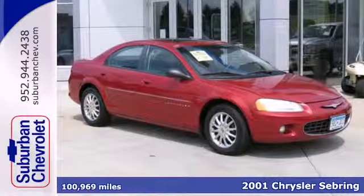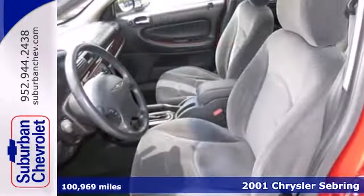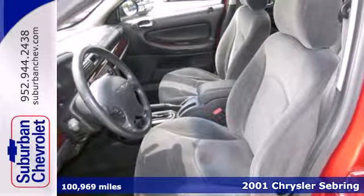It's a 2001 Chrysler Sebring. Designed for style, comfort, and safety, it offers a great value for your money.